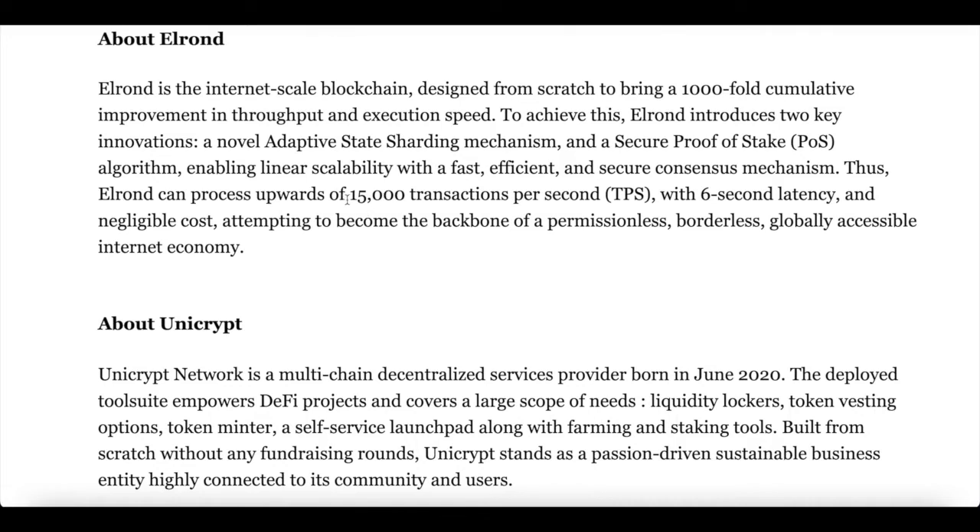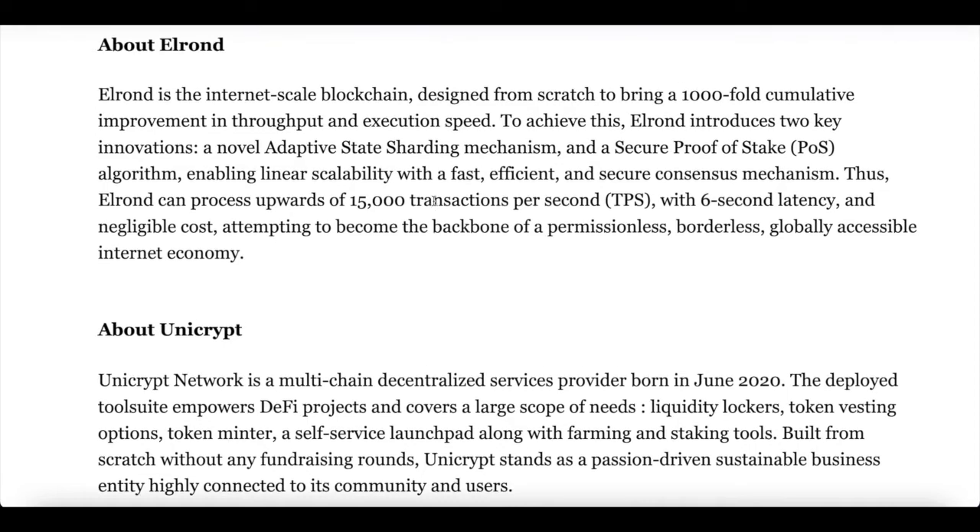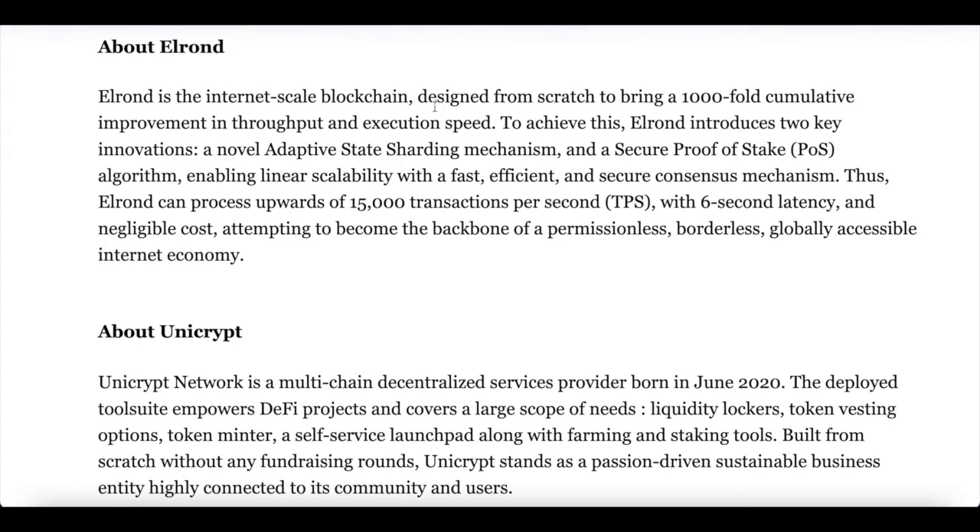Let's assess that for a moment — 15,000 transactions per second. Understand that Ethereum can only complete about 12 to 13 transactions per second, and Bitcoin is even worse, at around seven to eight transactions per second. Elrond is faster, it's secure, it's decentralized — it's everything that you'd want in a blockchain and it allows creators to develop on their platform.